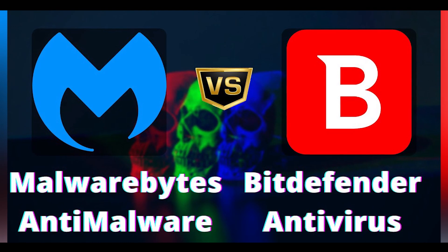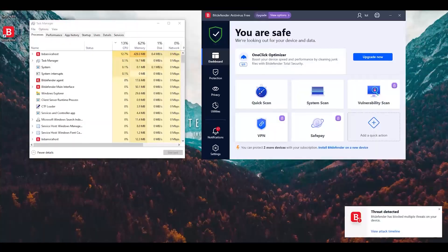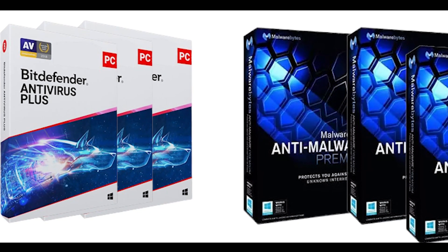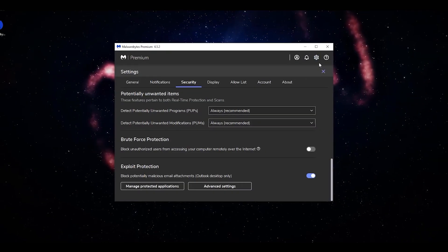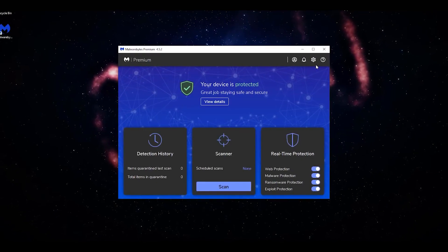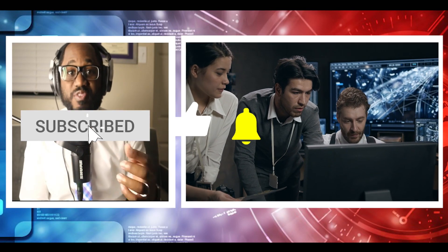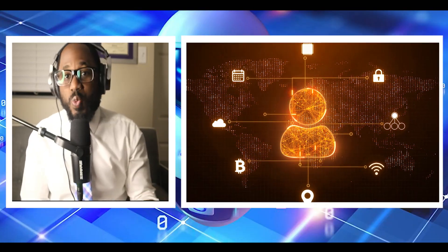Malwarebytes and Bitdefender are both listed among the premium antivirus products. Bitdefender offers real-time protection, assessment of vulnerability system settings, and a VPN with its base subscription. Malwarebytes, on the other hand, is more focused on protecting not only against malware but online threats as well. Its web protection feature blocks phishing websites and malicious links. You can also get a VPN service for secure browsing with more expensive plans. In this comparison, we examine each antivirus's features, protection capabilities, and pricing plans to help you decide which one is better.